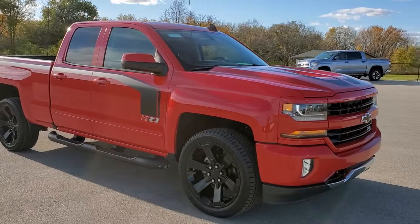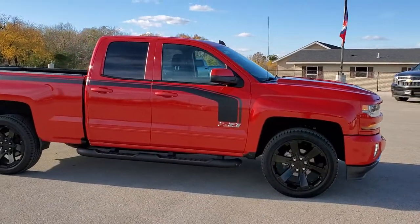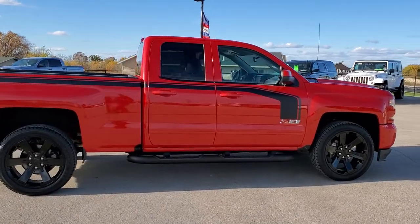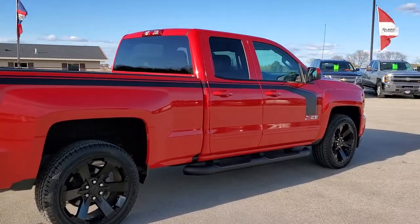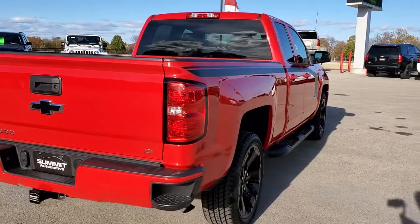This truck has the 5.3 liter V8 motor. It has been fully safetied and inspected by our service shop, has a fresh oil and filter change. All the fluids have been checked and topped off. It has four brand new tires and it is 100% ready to go.